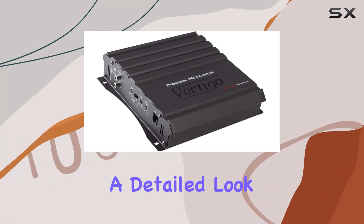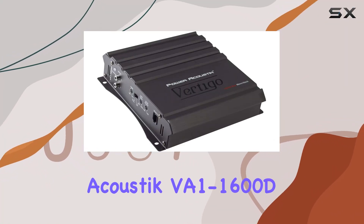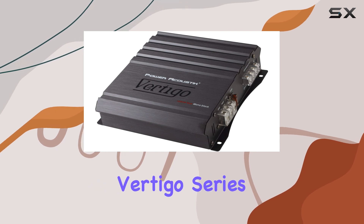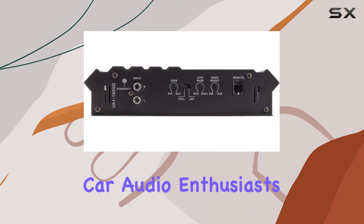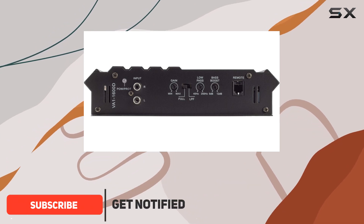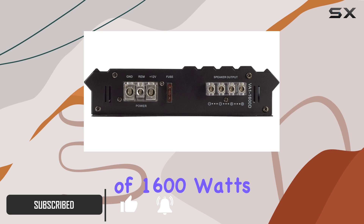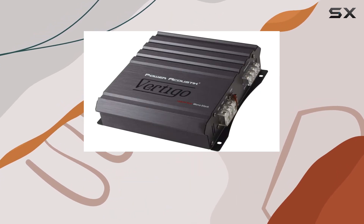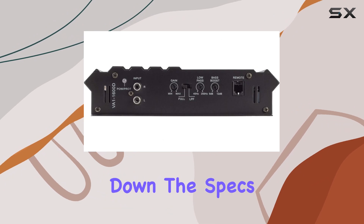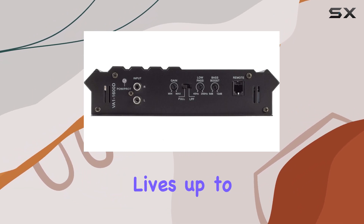Today, we're diving into a detailed look at the Power Acoustic VA1-1600D Vertigo Series, a monoblock Class D amplifier designed for car audio enthusiasts who are looking for serious power without breaking the bank. This amp promises a maximum of 1600 watts of power, but what does that really mean for your car audio system? Let's break down the specs and performance to see if it lives up to its claims.